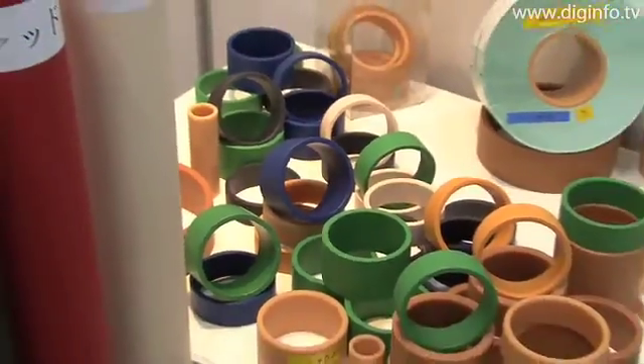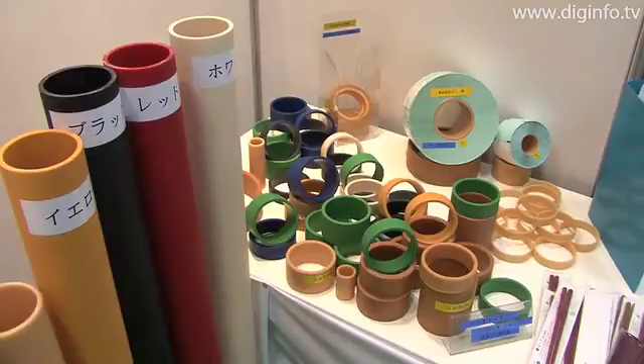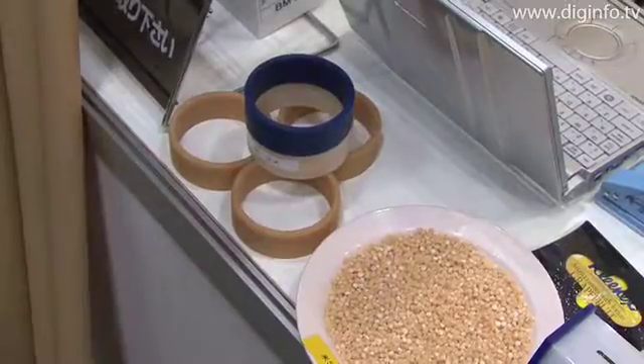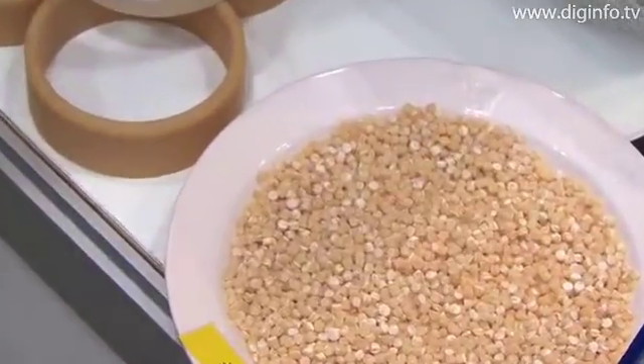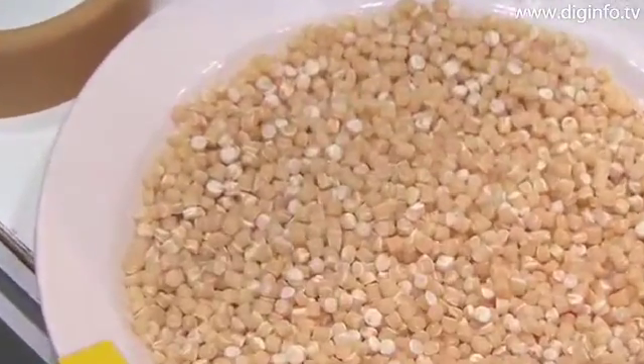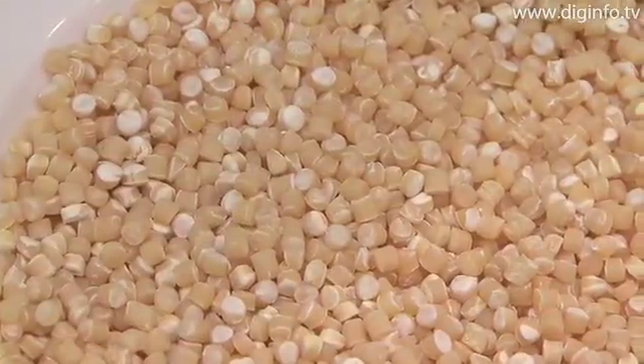Kitamura Chemicals is mainly expanding a lineup of bioplastic products that are made by synthesizing polymer compounds based on non-food rice — in other words, rice that can no longer be consumed. The main composition includes polylactic acid and biopolyester.